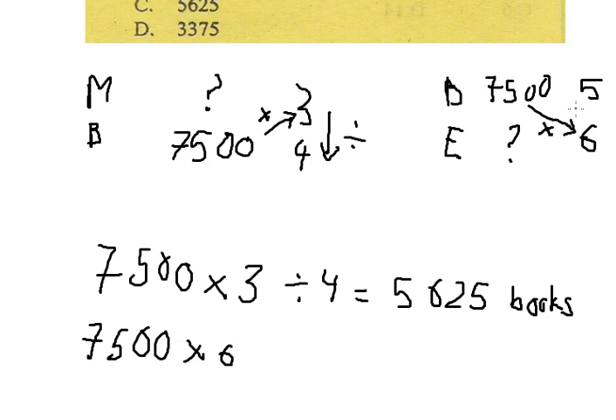Then we divide by number 5, and we get 9,000 books for Elimu.